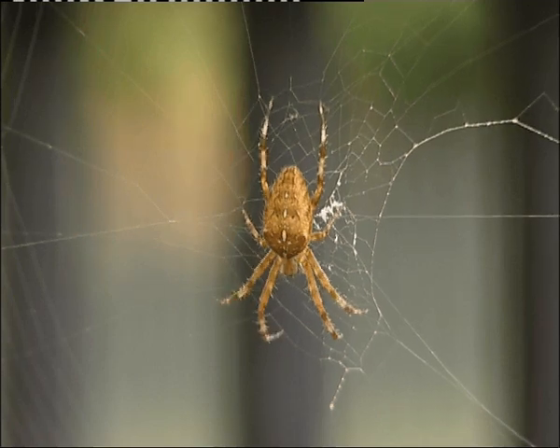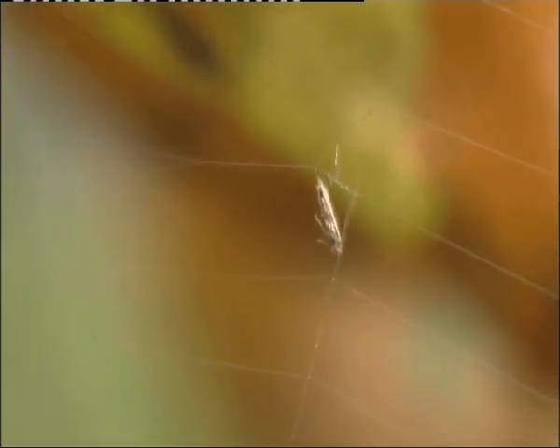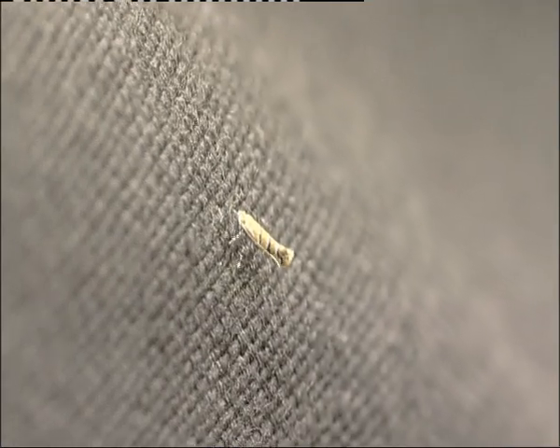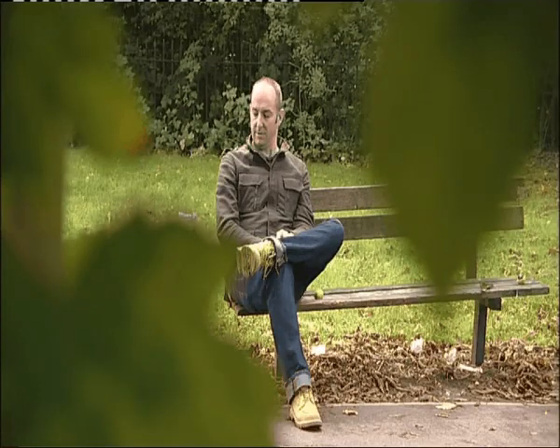In the spider's webs in the trees around them you'll find the tiny moths the caterpillars turn into. You'll also find them on the gently fluttering leaves. You'll even find them on my jacket. This little chap landed on me a few minutes ago and he's sitting there quite happily.